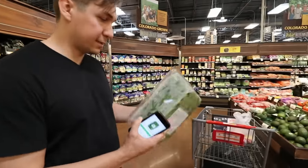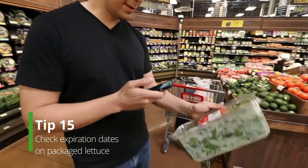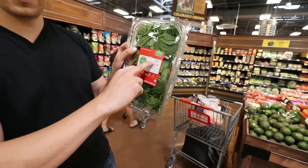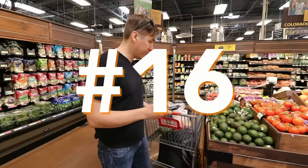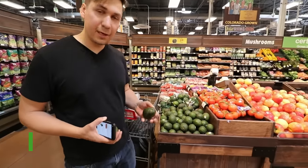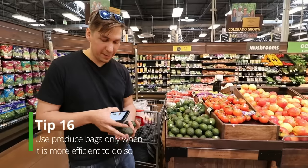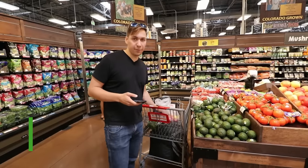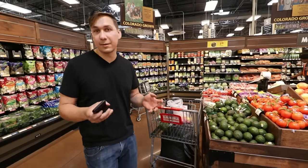On perishables, always check the dates — you want to make sure they're not going to expire soon. Supposedly you're supposed to bag everything, but a lot of customers don't want produce bags. I get them if it's more efficient; if it's not, I skip the produce bags. It saves the environment and saves your time.